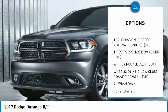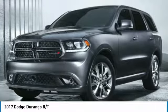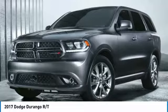All-wheel drive, power lift gate, power passenger seat, Bluetooth, power steering, aluminum wheels, and four-wheel disc brakes.